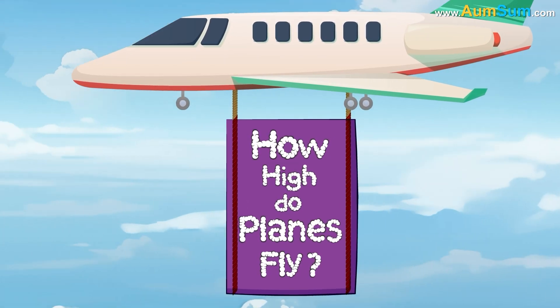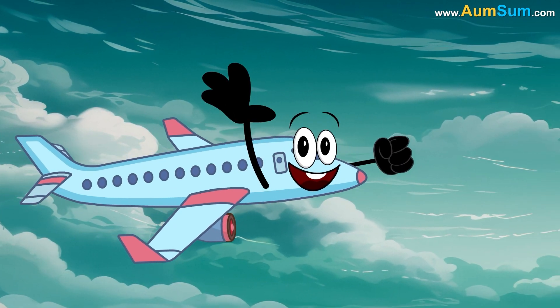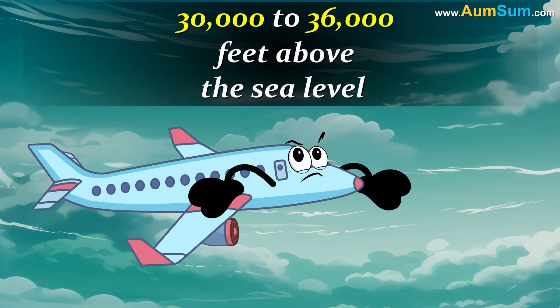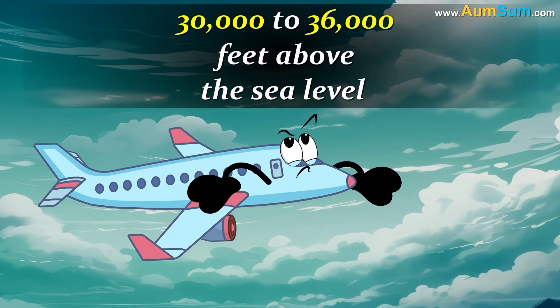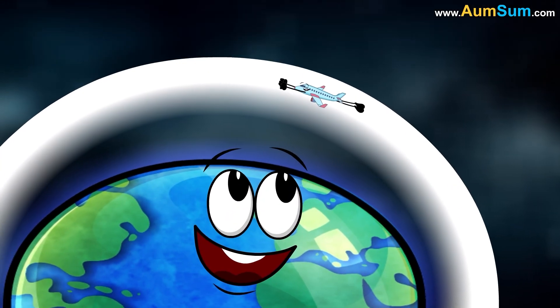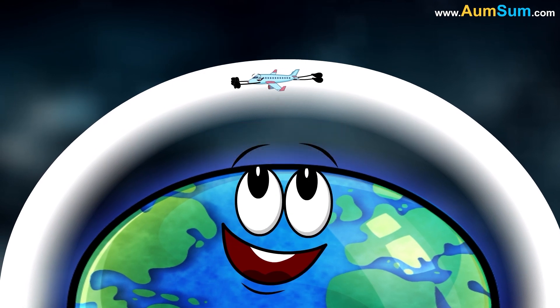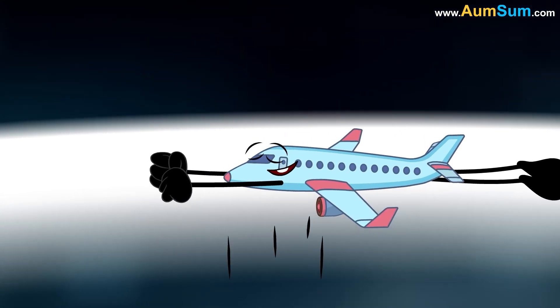How high do planes fly? Commercial airplanes fly at altitudes ranging between 30,000 to 36,000 feet above sea level. Flying at such an altitude places the airplane in the lower stratosphere of planet Earth, which is located above the clouds.